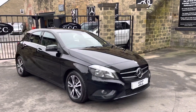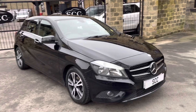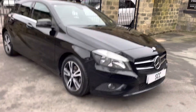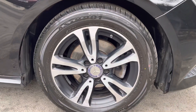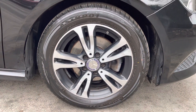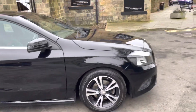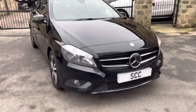Good morning ladies and gents, Adam Blades here at SCC Leeds. We've got the A180 CDI Eco here, black in colour, 64 registered, as you can see sat on the alloy wheels. These ones in particular are — by the looks of it, just double-checking — 16-inch alloys. I'll roll around the car for you.